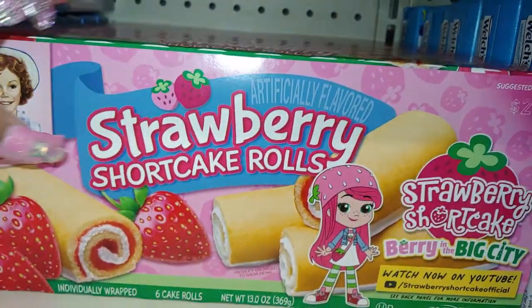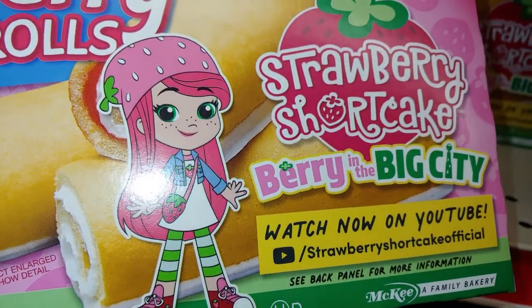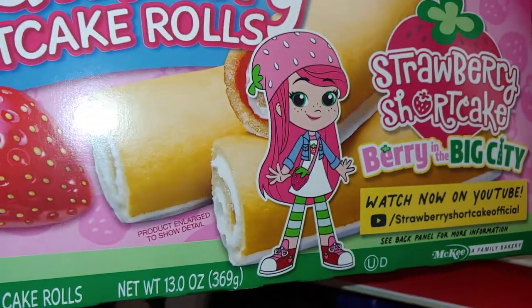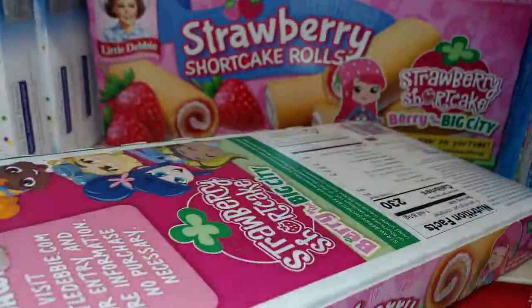Then I have to show you the strawberry shortcake rolls — they're by the fridge so it's gonna be loud back here. Look at that packaging with the new Strawberry Shortcake. It says 'Berry in the Big City — watch now on YouTube' — Strawberry Shortcake official. She's so adorable, her strawberry themed outfit, her purse. And I'm gonna take one of these — I'm gonna try some.